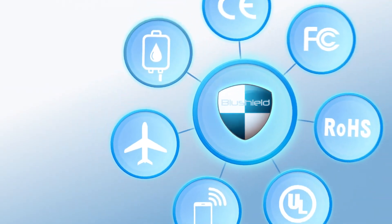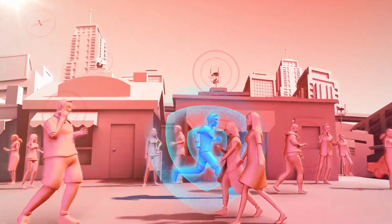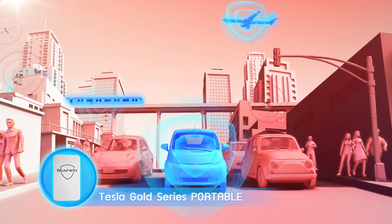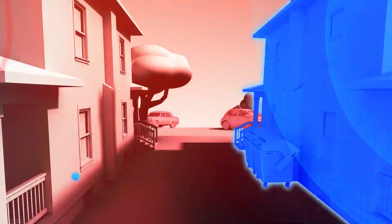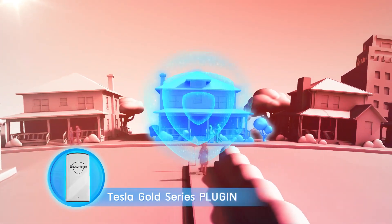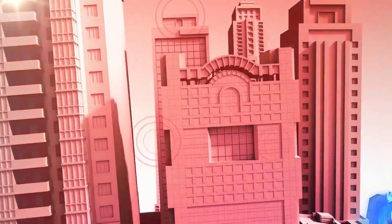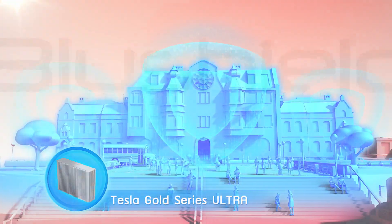BlueShield is available in various models to suit your needs. Tesla Gold Series Portable — every journey is safe and sound. Tesla Gold Series Plugin — keep your family free from EMF exposure. Tesla Gold Series Cube — large area protection. Tesla Gold Series Ultra — powerful EMF protection for all.